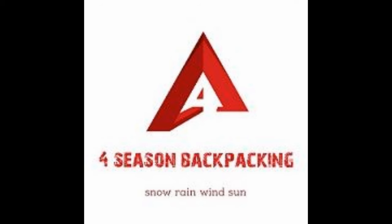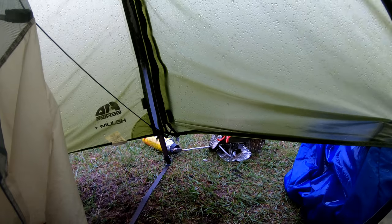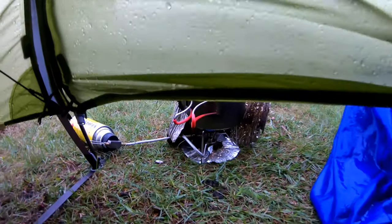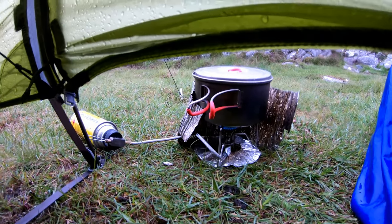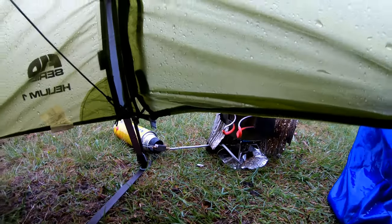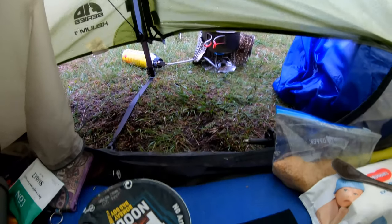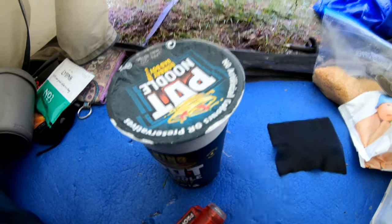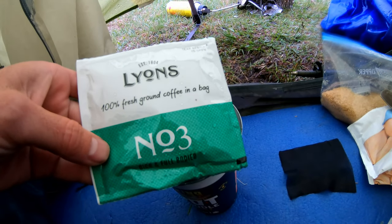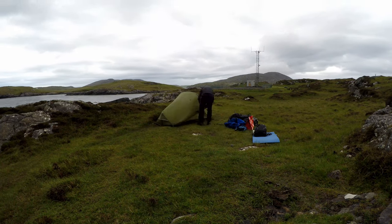Hello folks and welcome to Four Season Backpacking. Please subscribe for the latest outdoor adventure videos. Morning folks, on the Isle of Barra. Just boiling some water — it's pissing down, got the tent door closed obviously to look out for carbon monoxide poisoning. Just going to have a pot noodle and a coffee with this coffee bag. Link in the description where you can buy these.